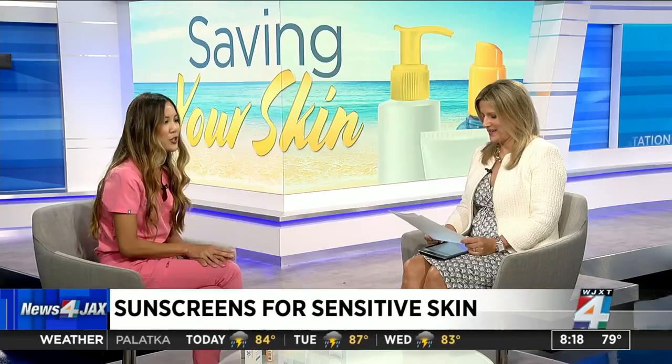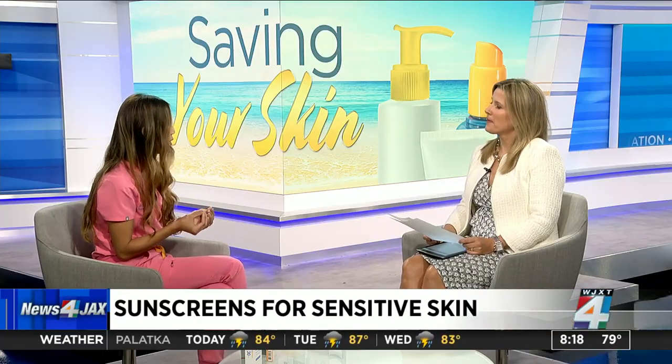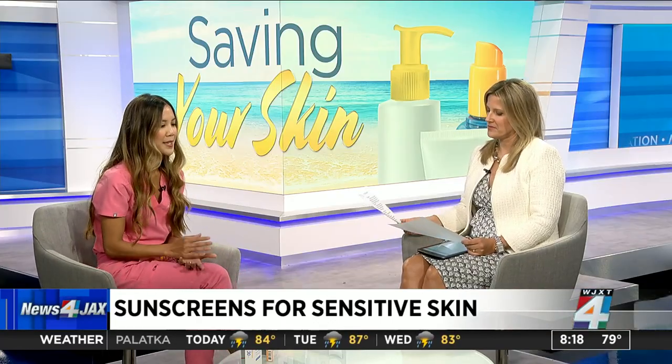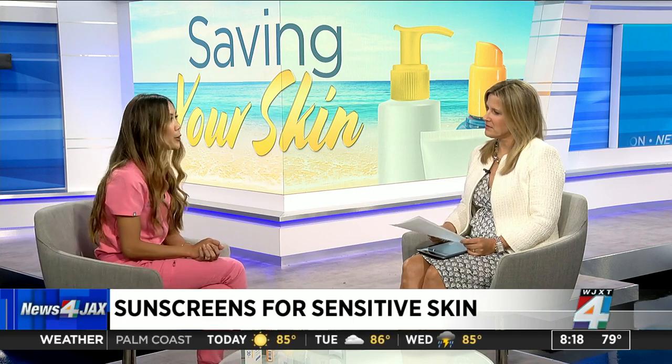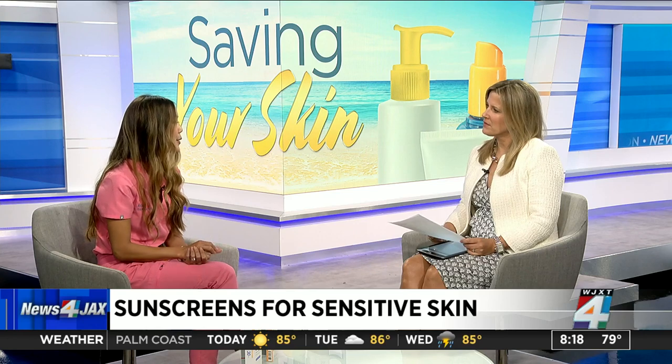You also want to ensure you have adequate protection. Sometimes treatment plans for acne can make your skin very sensitive, drying, irritated, or even photosensitive. So making sure you have broad-spectrum coverage — making sure the label says broad-spectrum UVA and UVB protection — is a good tip.